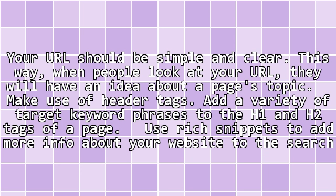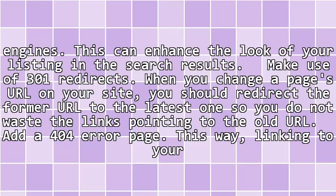Make use of header tags. Add a variety of target keyword phrases to the H1 and H2 tags of a page. Use rich snippets to add more info about your website to the search engines. This can enhance the look of your listing in the search results.